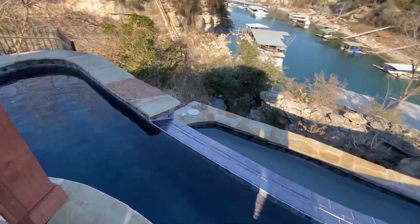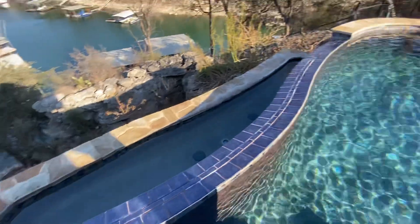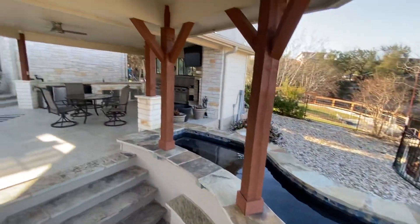The pool meanders around this bar and has a little bit of a negative edge-like feature here that you could turn on. The pool goes all the way around.